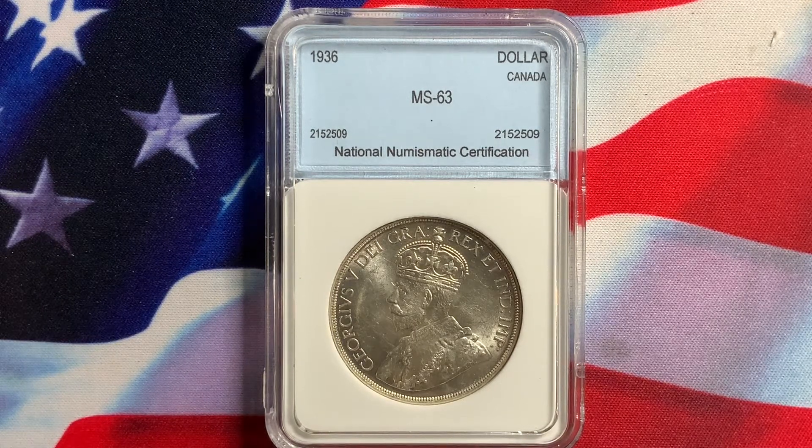This series started in 1935 and continued on till 1966, and continued further on till presently as commemorative coins. From 1935 to 1966 they are in 800 fine silver, so they have a lot of silver. It's a good size, popular coin that a lot of people collect — Canadian collectors, US collectors, and European collectors.